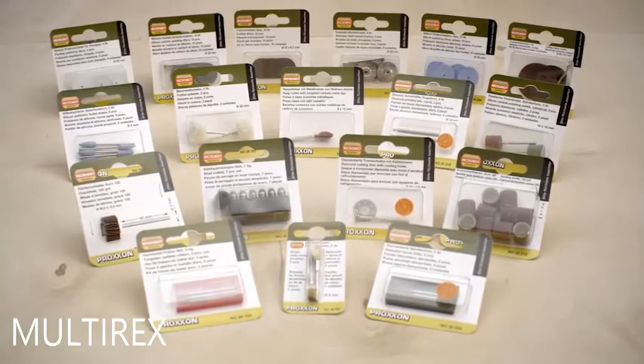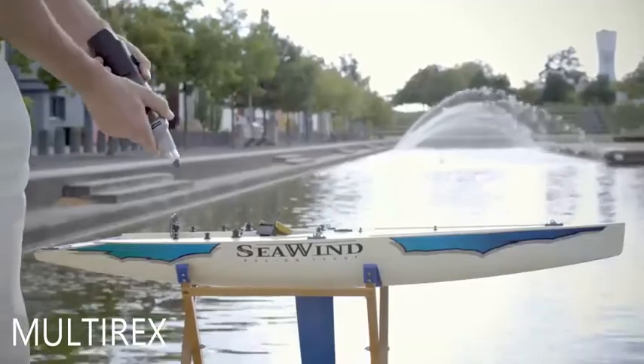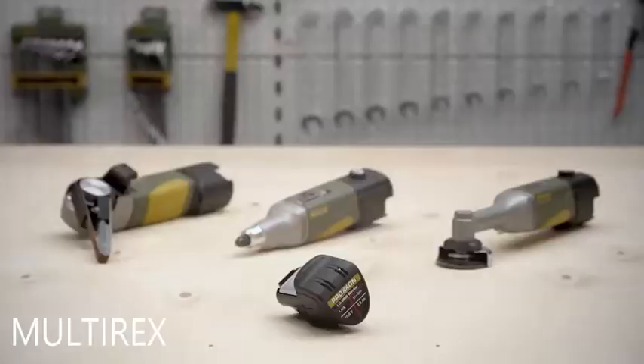The accessories from Proxxon's corded tools will also fit on the rest of our standard tools. In this way, you can continue to use any accessories you may have already.